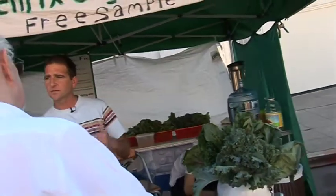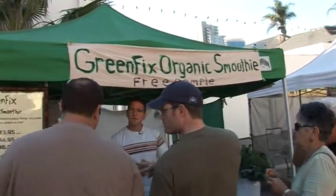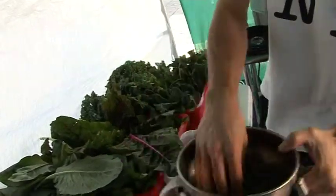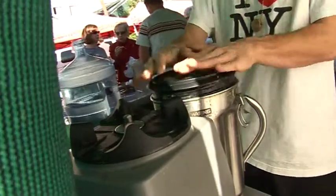That's a four horsepower blender. The process that you use to make it a liquid keeps all the nutrients intact. The wonderful thing about our process: first of all, we don't juice — we blend. When you blend, you retain all this produce as a whole food with all the wonderful fiber intact.